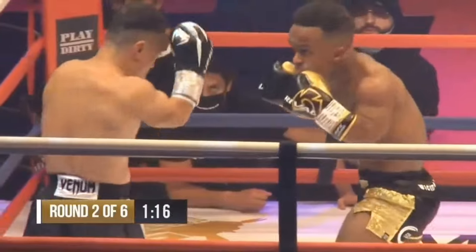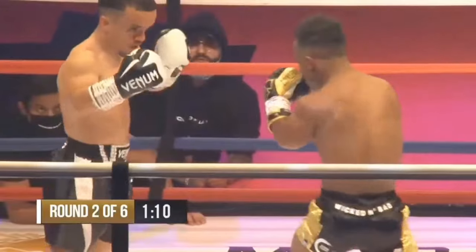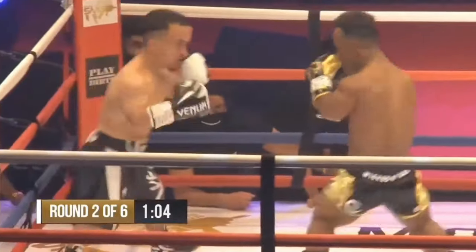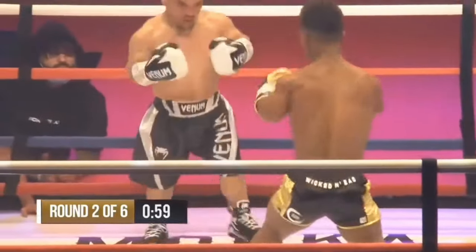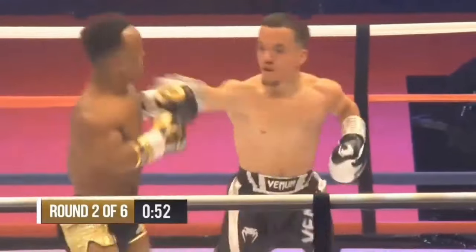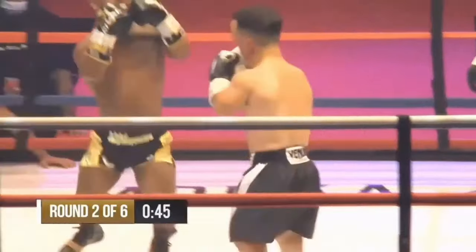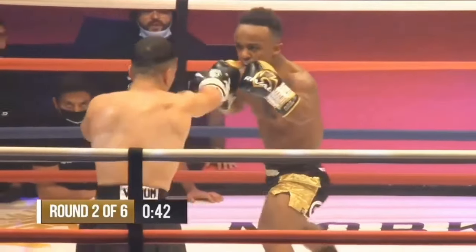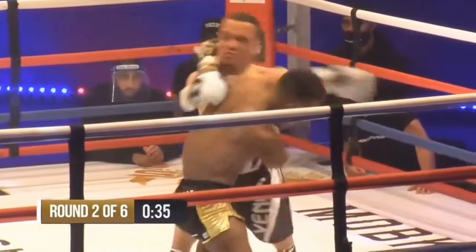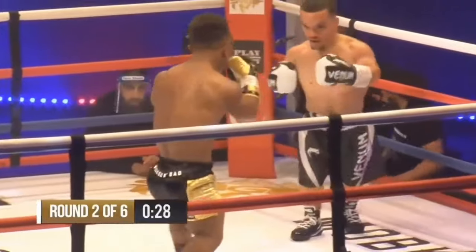He's taking another hard right hand there. Salim is game as a badger — he's not going anywhere as long as he can withstand these shots. He's got a bit of redness on his nose already, established from the straight shots by Aiden. Nothing too complicated by Aiden — throwing straight punches and keeping the range, making Salim fall in with the hooks and short-range punches, taking the distance away from him. Now controlling the centre. You wouldn't tell who's had three fights and who's making their debut this far.